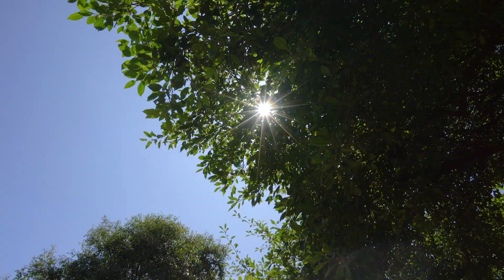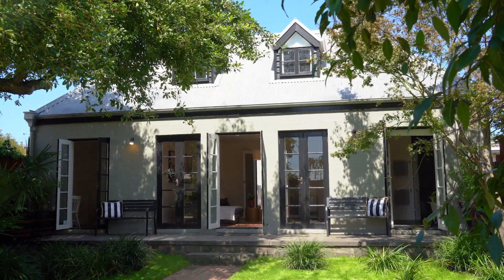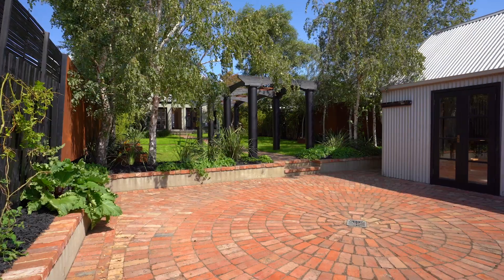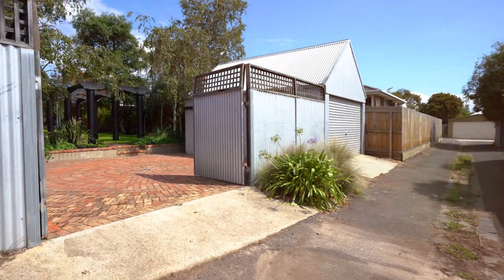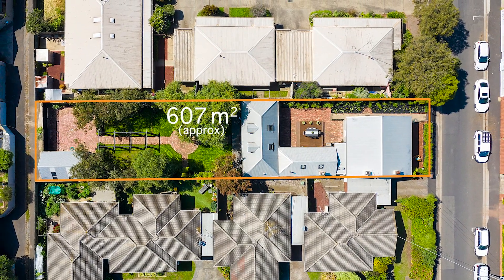Hi, I'm Wes from Real Estate Geelong and welcome to 136 Skeen Street, Newtown. Here we have an 1850s Victorian home situated on 607 square metres of land and a north-facing rear yard. We have dual street access providing development and subdivision potential and close to all of Geelong's best private schools.